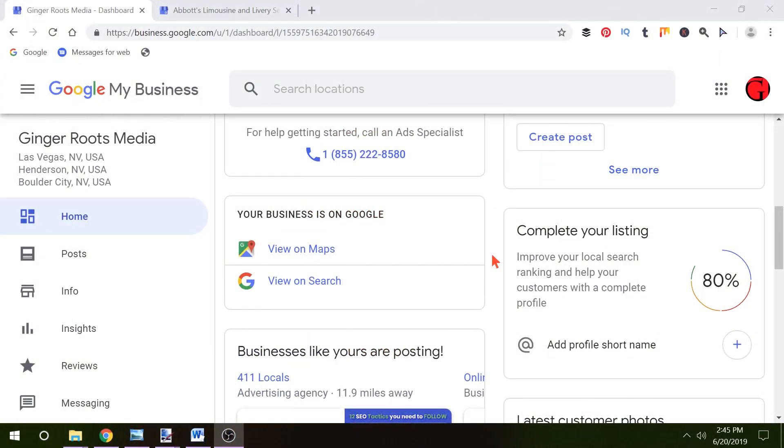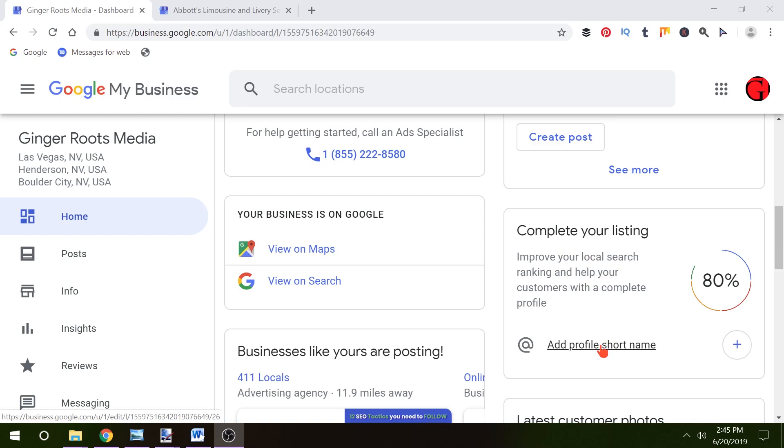So let's head on over to Google My Business and I'm going to show you how to get this done. Okay, so here we are. I'm logged in to my Google My Business page. I am also on the home tab over on the left. You can see here there'll be a new little box that says 'Complete your listing — add profile short name.' Simply click it.